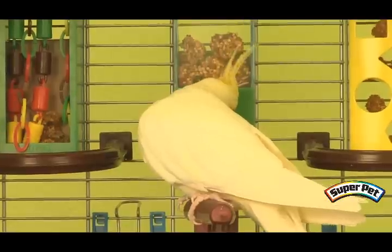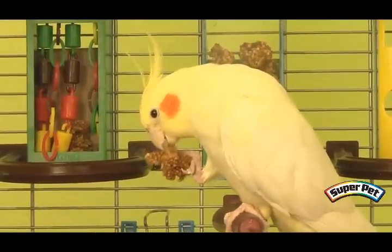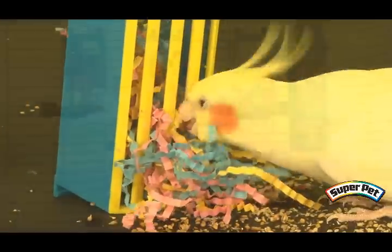Enrichment pods provide a great way for your bird to express his natural behavior. Foraging, preening, exploring, and problem solving can keep your parrot engaged in healthy and stimulating activities. Your parrot can practice preening, pulling, and playing with the contents of the pod.